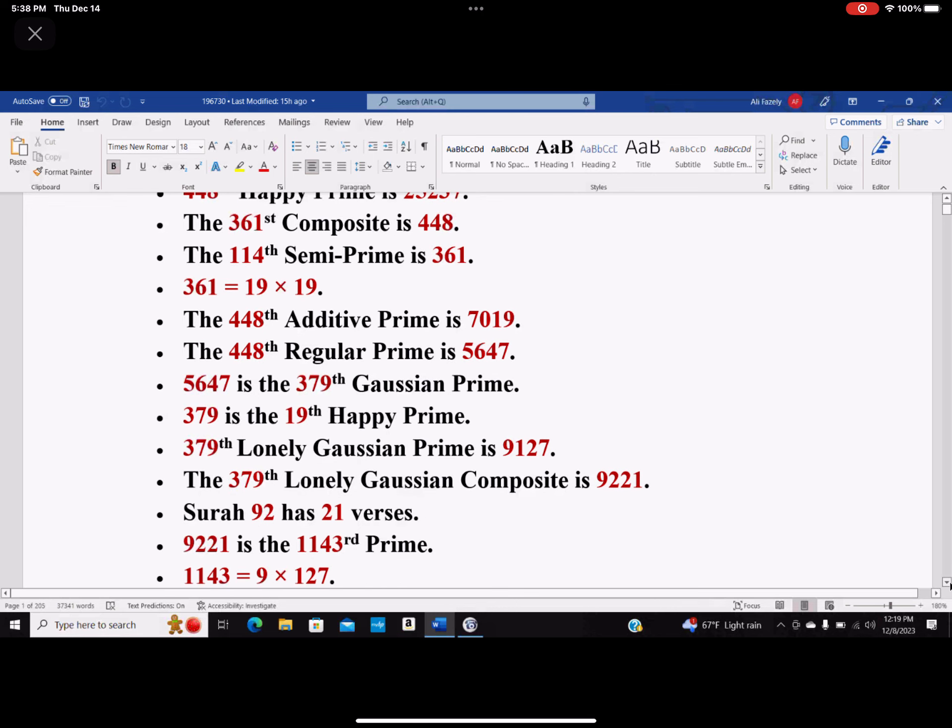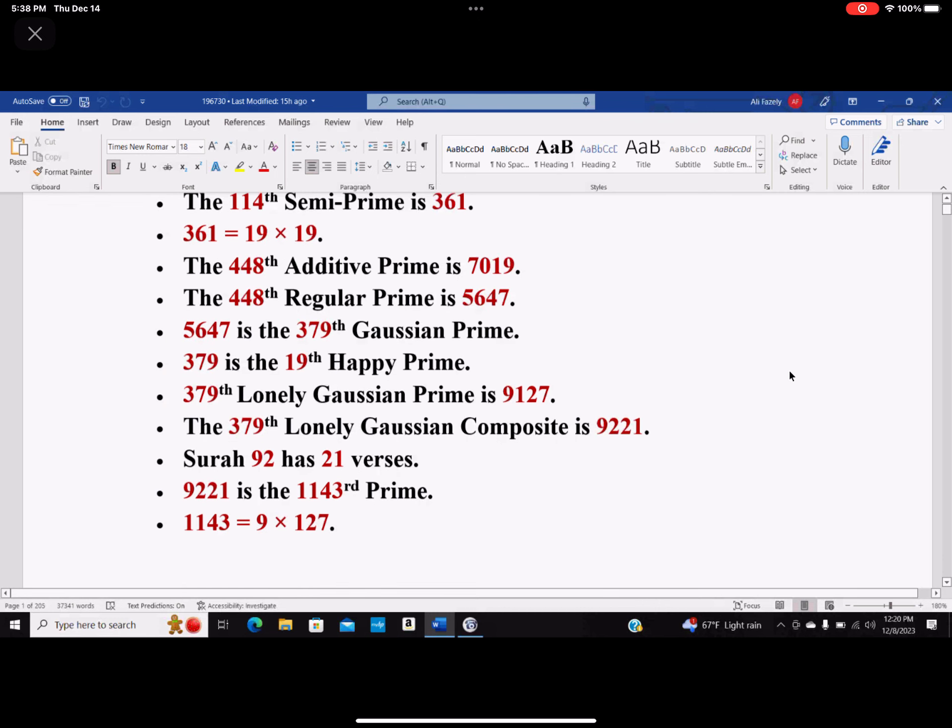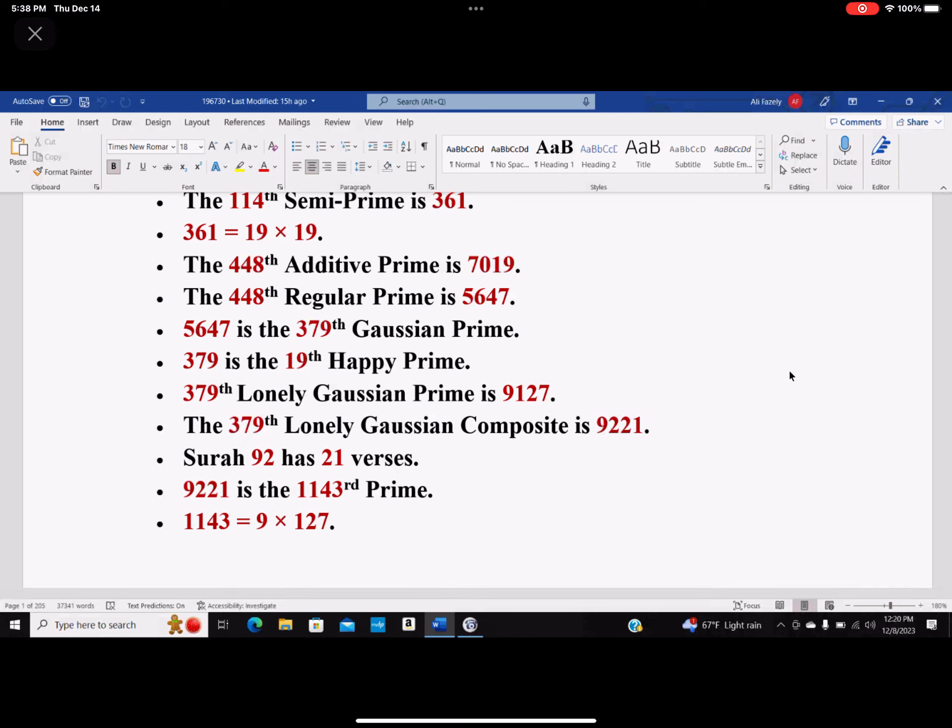The 379th lonely Gaussian prime is 9127. It testified again to 9127. The 379th lonely Gaussian composite happens to be 9221. But Surah 92 has 21 verses. And 9221 happens to be the 1143rd prime number. And 1143 happens to be 9 times 127 again. Surah 9 has 127 verses.